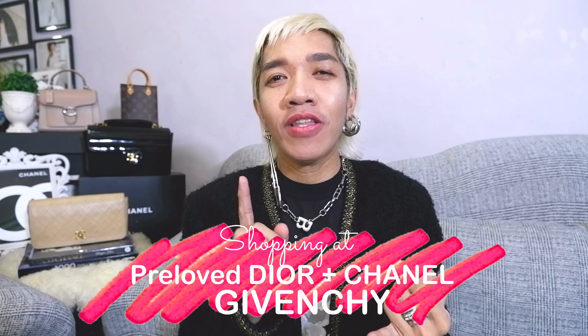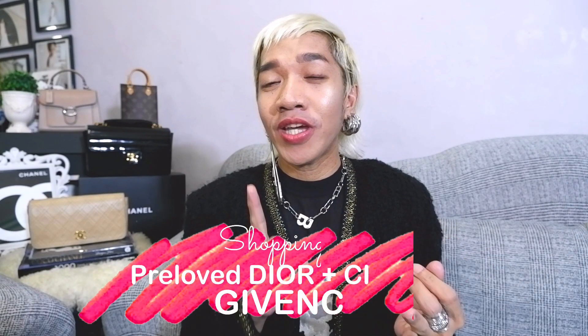Hi guys, welcome back to our channel! Super happy to see everyone here. For today's shopping episode, you're in luck because we are going to check out different luxury brands — Givenchy, contemporary brand Kurt Geiger, and pre-loved bags from Louis Vuitton, Dior, and Chanel. We're also going to check out Dior beauty, so it's a super jam-packed episode!